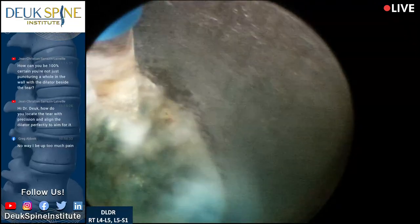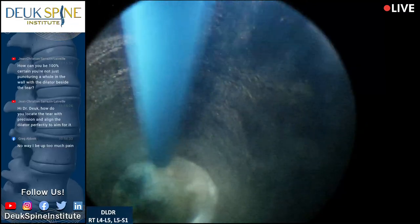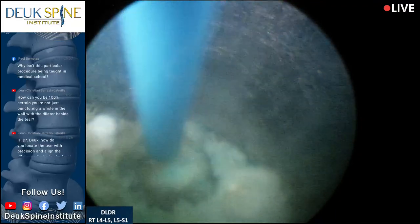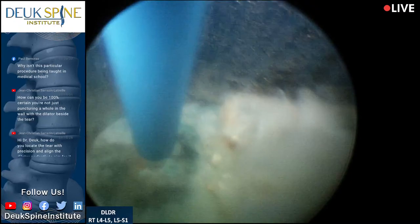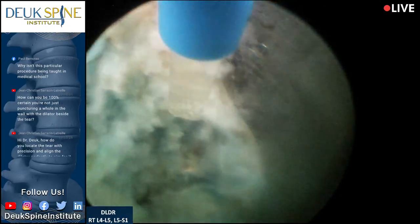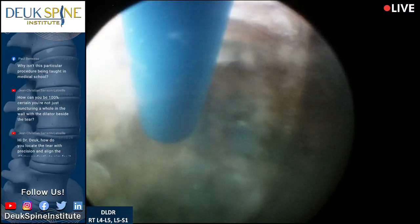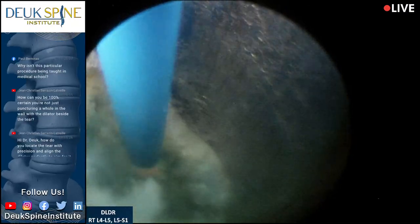The second question from Jean Christian: how can you be 100% certain you're not just puncturing a hole in the wall with a dilator besides the tear? First of all, the normal disc annulus, if it's not torn, is going to be really hard to push through — it's extremely dense tissue, and I went through it very easily. Second, you can see the tear on the MRI — it's already there. I would never operate on a disc that didn't have a tear and a herniation. Every one of my patients already has a tear diagnosed on their MRI. You cannot have a herniation without an annular tear — the tear is the first thing that happens.